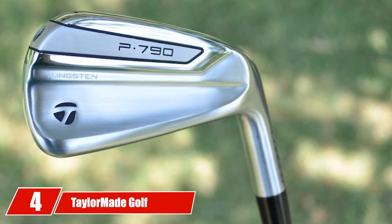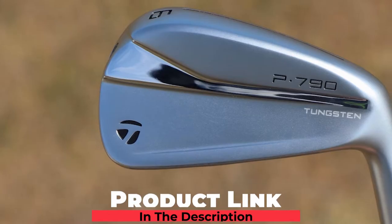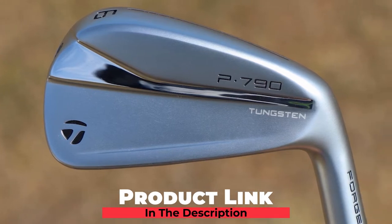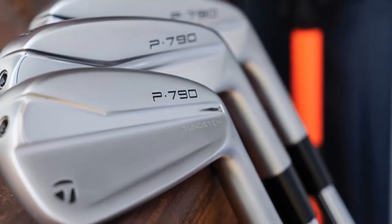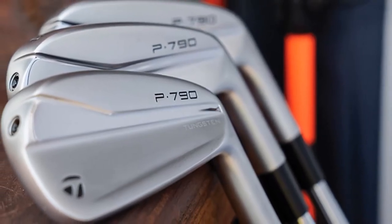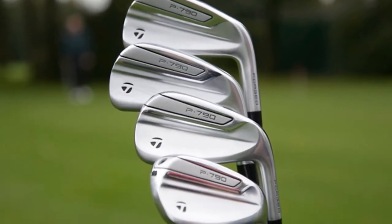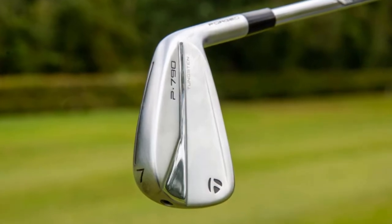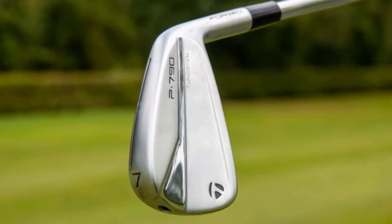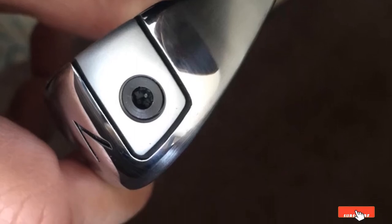Next at number four, we have the TaylorMade Golf 790 iron set. TaylorMade's original 790 was a big success — one of the first hollow compact distance irons with a blade-style appearance. The ball speed and distance from such a small iron were impressive. TaylorMade updated the appearance by removing the company's full name and replacing it with its emblem. The sole is now shinier and the top line is narrower, giving the irons a more premium look and feel.